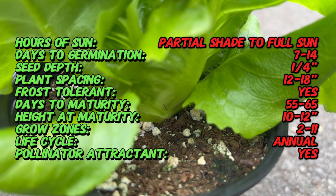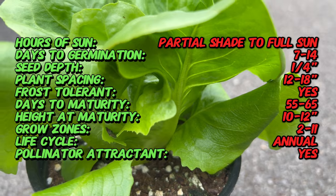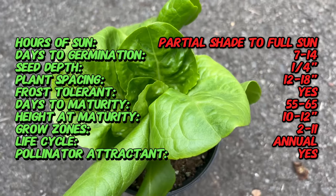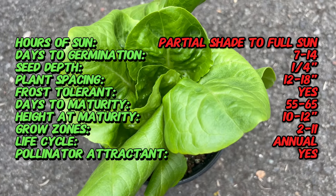Butter crunch lettuce traces its roots to the broader family of butterhead lettuces, which have been cultivated for centuries. The butterhead varieties are known for their soft, buttery leaves that form loose heads. Butter crunch lettuce, with its delicate yet robust nature, has become a favorite among gardeners and chefs alike.